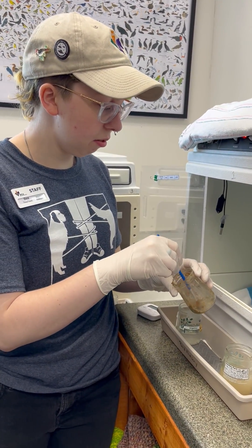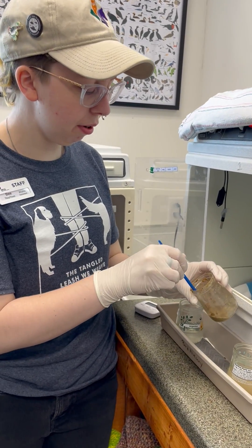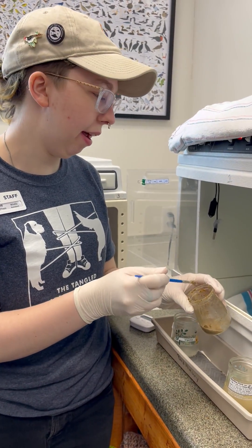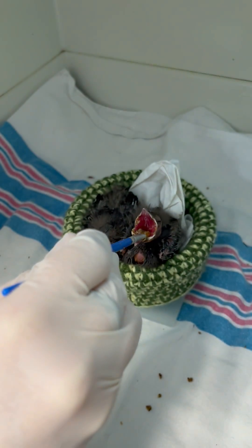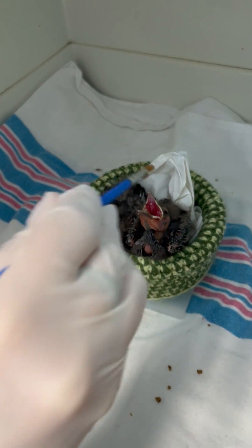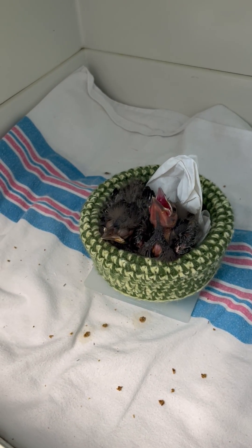When feeding these guys we want to encourage them to gape, which is when they open their mouths wide for food. You can see right there he has that bright red mouth. Look at that little tongue!